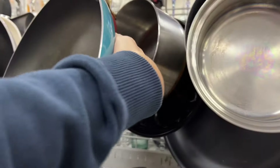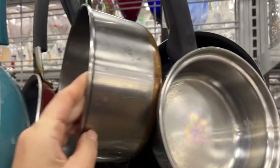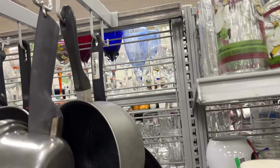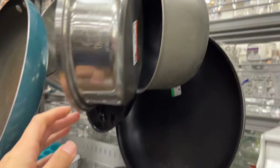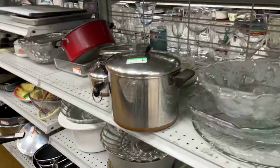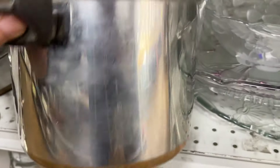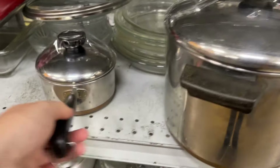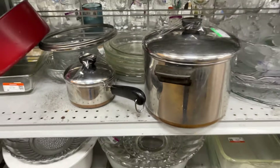In the pots and pans section, this Goodwill has a lot of Revere Ware – and there's more right here. This one is seven dollars and it's a five-quart pot. And this one is a small three-and-a-quarter sauce pan for five dollars.